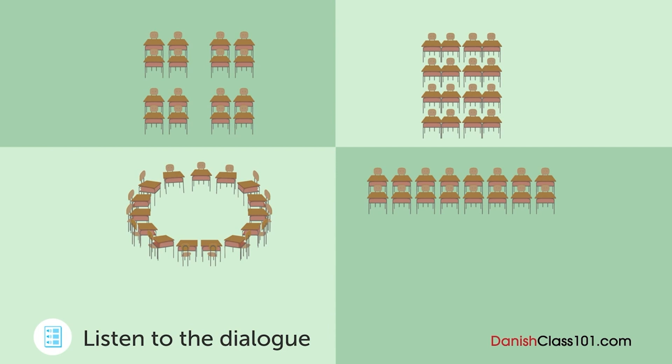Og vi skal bruge en whiteboard, ikke? Er det okay, hvis jeg stiller whiteboarden ved siden af skærmen? Hvad med at sætte whiteboardet modsat skærmen? Lad os sætte det i enden af rummet. Og husk at sætte alt tilbage på plads efter mødet. Sæt to borde sammen og stil dem i fire rækker.